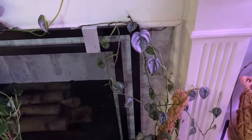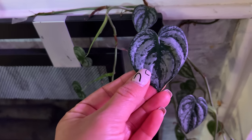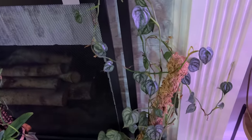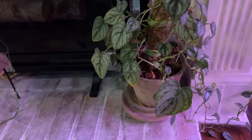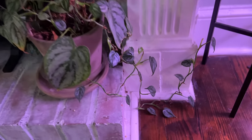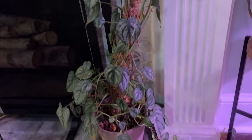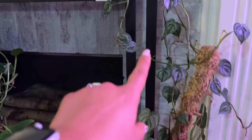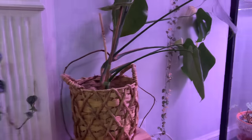This is my Philodendron Brandtianum and I love the silvery leaves. I know this one can be complicated — a lot of times it gives you very small leaves and you want bigger ones. But I'm kind of just not doing too much with it. I think it's crawling up there by itself, wanting to grab on. She's using the light from my IKEA cabinet.